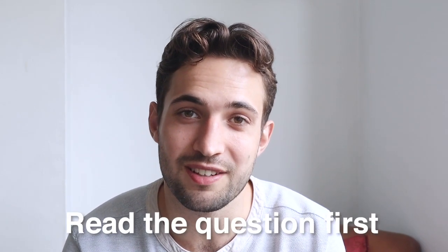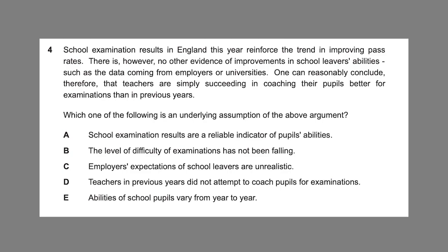My second tip is to read the question first. The question actually appears at the bottom of the paper most of the time. If you skip to the question itself and then read the paragraph it's associated with afterwards, your brain is somewhat primed to know what you're looking for.